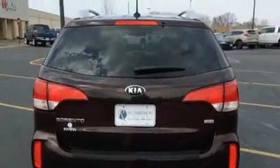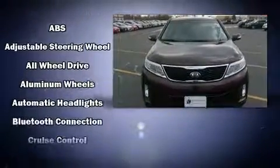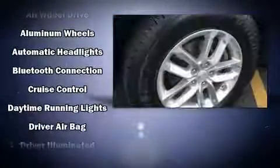Top features include front bucket seats, one-touch window functionality, a tachometer, and remote keyless entry.